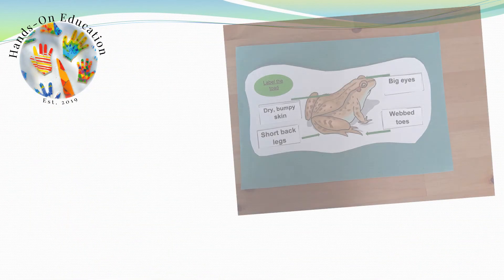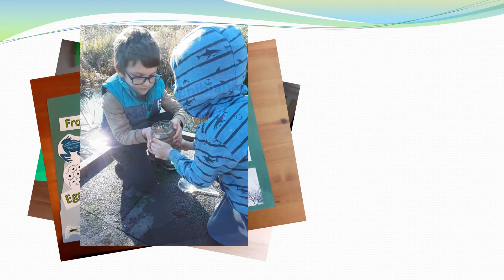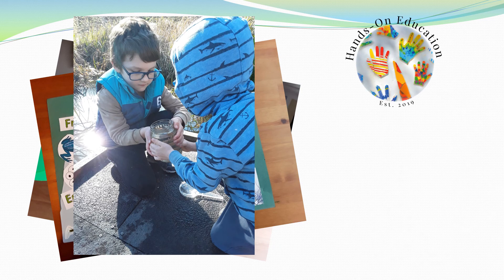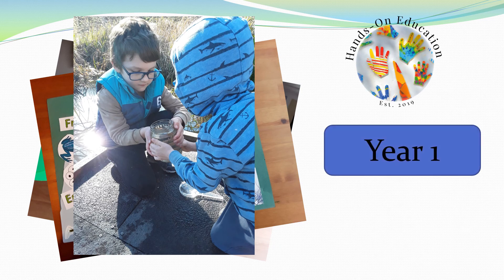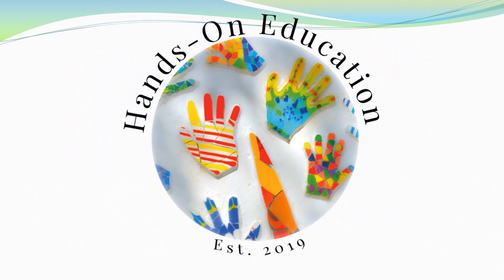For your hands-on activity, label a frog and a toad to show the differences in their bodies. For more information about this activity and more activities related to amphibians, please go to handsoneducation.com. I hope you enjoyed finding out about frogs and toads. Please like and subscribe and we will see you soon. Bye!